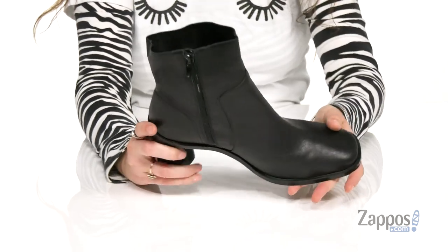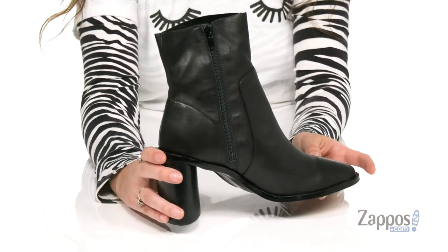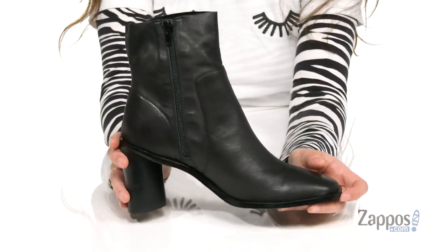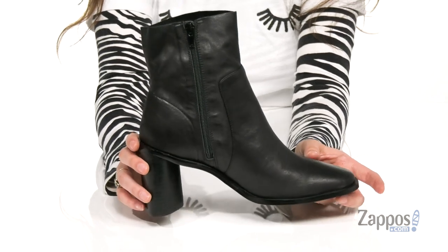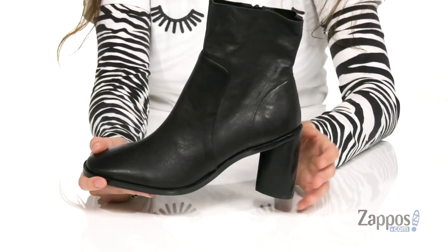Inside is really soft lining with a padded footbed for loads of comfort throughout the day. These shoes look good with a big long trench coat and a cool skirt, or even a pair of jeans with a turtleneck — really anything because they are that fabulous. They have this nice heel,